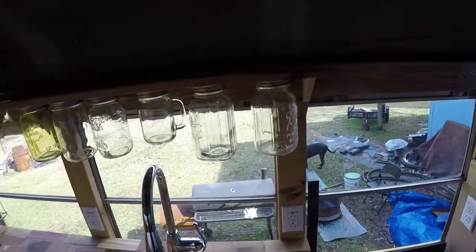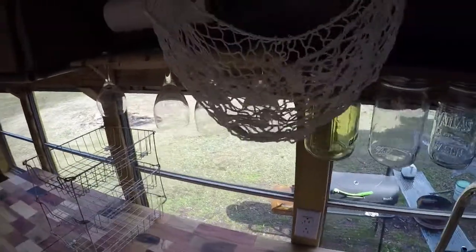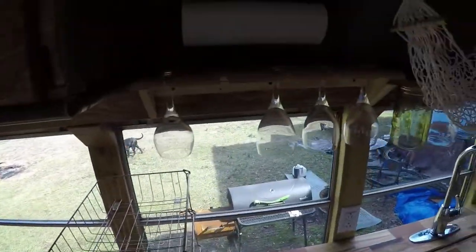We've got our jars for storing things, a little hammock there for our veggies, these little baskets for whatever, and a wine glass rack.